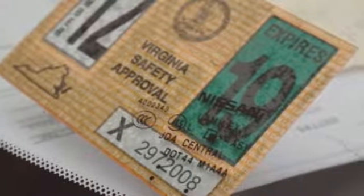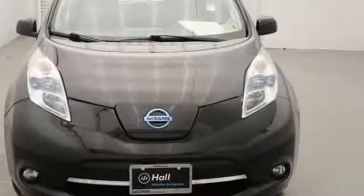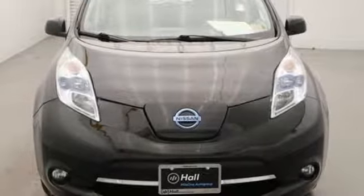Nissan has applied its engineering prowess to the LEAF, creating the ultimate statement in design, performance, and technology. You need to see it to believe it. Take it for a test drive today.